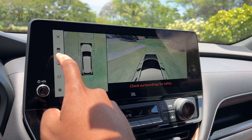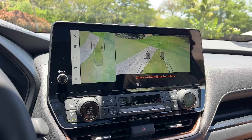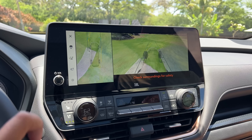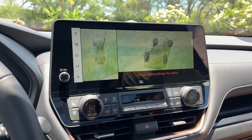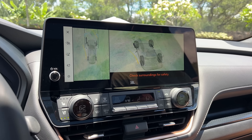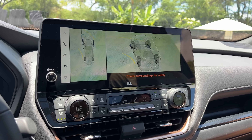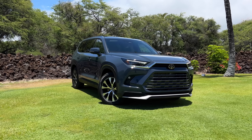Speaking of camera angles, you have a bunch of camera angles - a 360 surround view, plus a really cool transparent view of what you're driving over when traveling at low speed. So if you run over your kid's toys or maybe even your kid yourself, you can see they're under your car. The Grand Highlander is definitely a step above the regular Highlander when it comes to interior convenience and luxury, and it's also bigger on the outside, looking more luxurious and more mature than the Highlander.